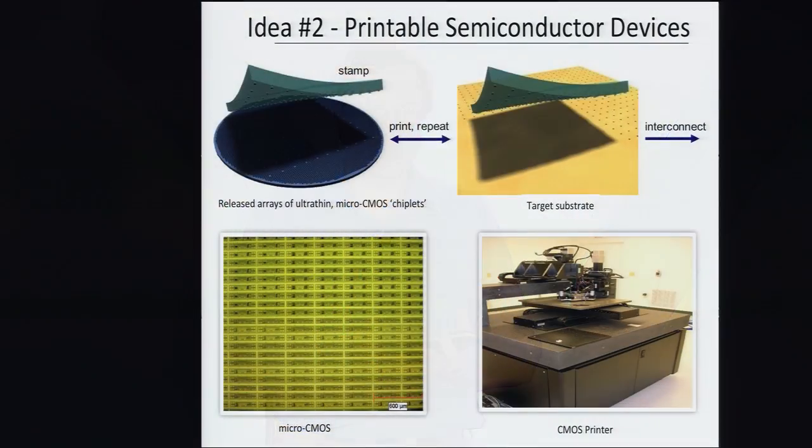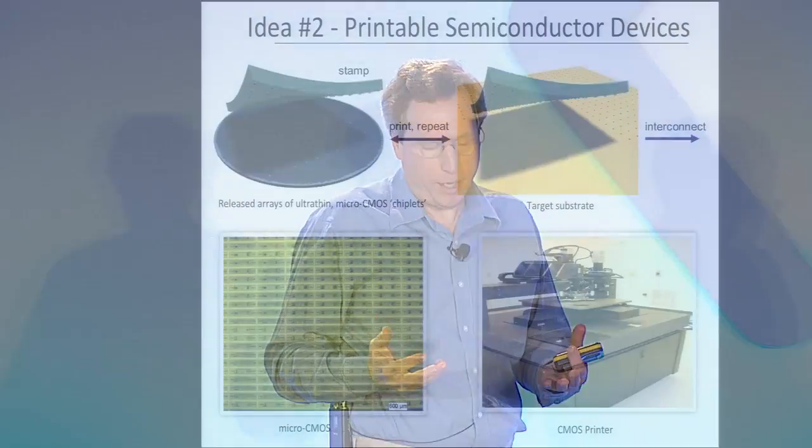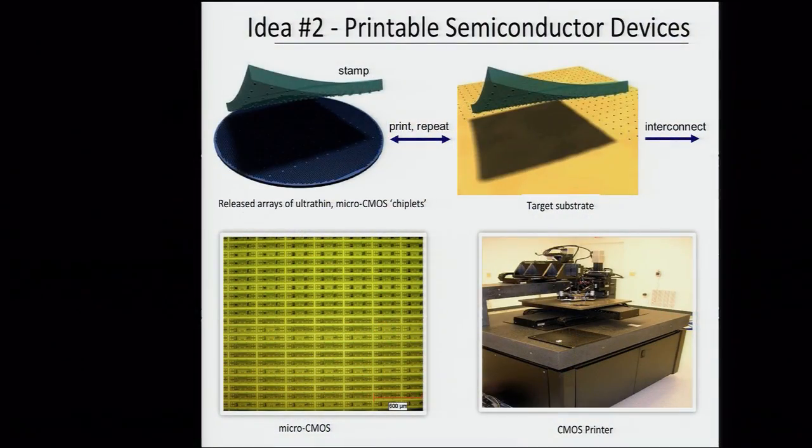The second idea is: once you've created these flexible structures, how do you actually remove them from the wafer? You can under-etch and release — a well-known process — and then transfer those through a printing mechanism to a target substrate. So you go from the mother substrate to a target substrate, which can be any type of material. In the lower left-hand corner, you can see arrays of these micromaterials that can be released from the wafer and printed using fairly conventional machines — X-Y stages, pick-and-place devices, die-bonders — at very small and precise levels.